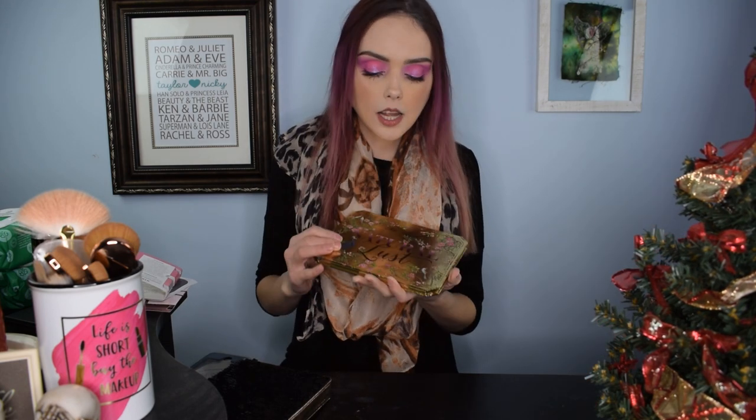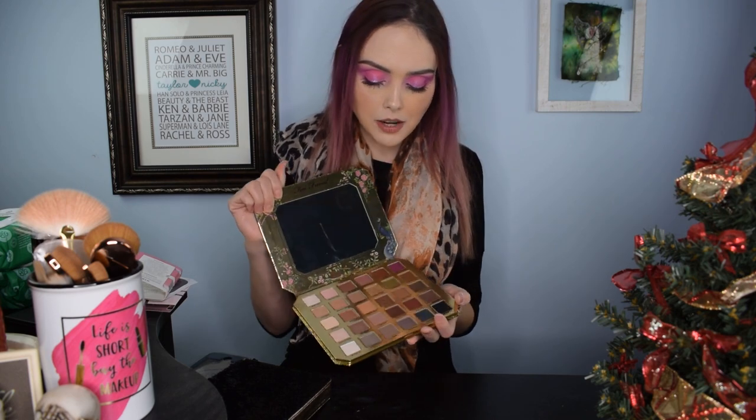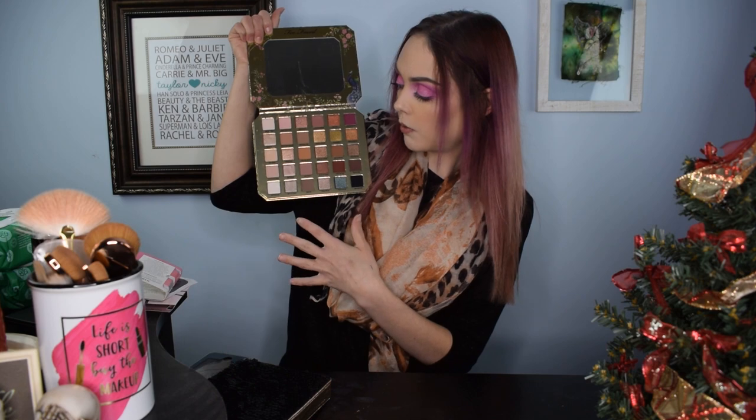The last thing from Sephora is the Too Faced Natural Lust palette. I know it's been on the market for at least a year, but it's a really large palette with a bunch of nice neutral shades and lots of pretty glitter and matte options — a lot to work with. Also 50% off at $29. Overall I think I got some of the best deals from Sephora — I was really impressed with their sale this year, more so than Ulta's Thanksgiving deals.